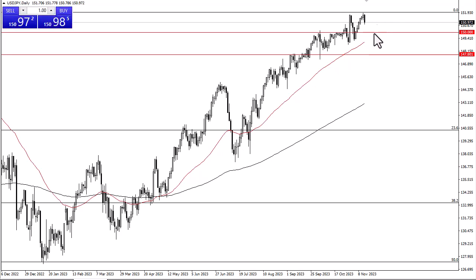Therefore, I think it's only a matter of time before the buyers return. I'm just looking for short-term support that I can take advantage of. If we can break above 152, then we could go to 155.